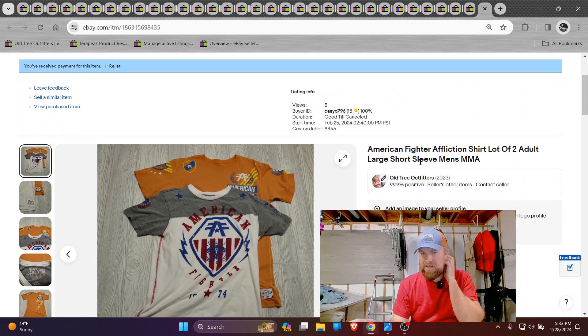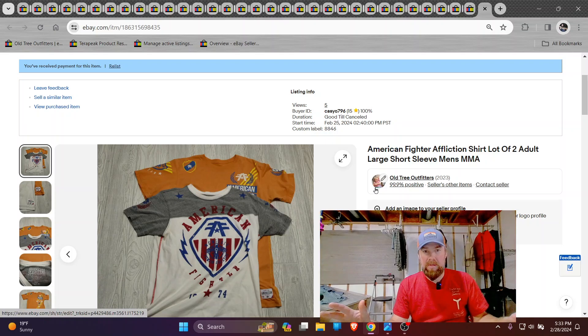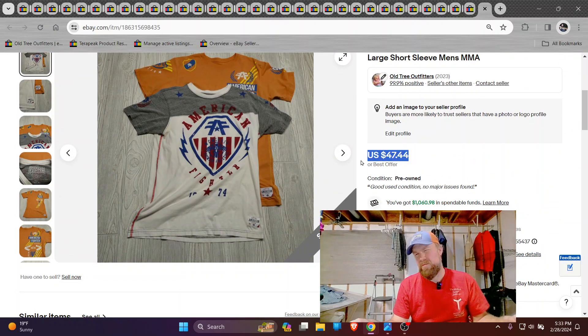This is American Fighter — it's actually not that great of a brand. If you're looking for good brands in this space, look for MMA Elite. MMA Elite is probably one of the hottest things right now, so if you find any MMA Elite it should be pretty good. But this is American Fighter, not as good — I wouldn't be on the lookout for it. I sold two at the same time, though I didn't actually get 47 bucks — I'm pretty sure I got maybe 30 bucks or something.